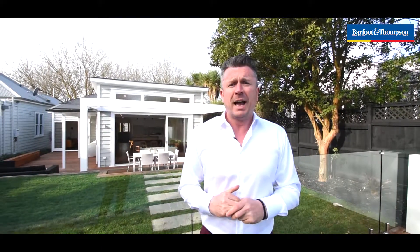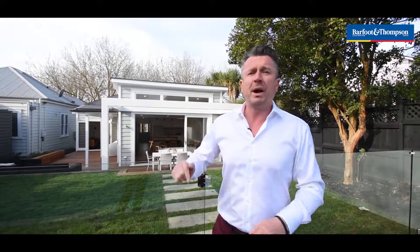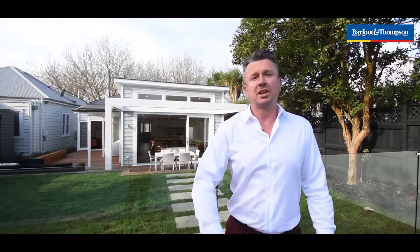A couple of minutes' walk to Greylyn Primary, and the other way a few minutes' walk to Greylyn Park. I am Matt O'Brien from Barfoot and Thompson. I'll be here this Saturday and Sunday for Open Homes. Our auction is on the 21st of August. I can't wait to see you here — come and check it out, you're going to love it.